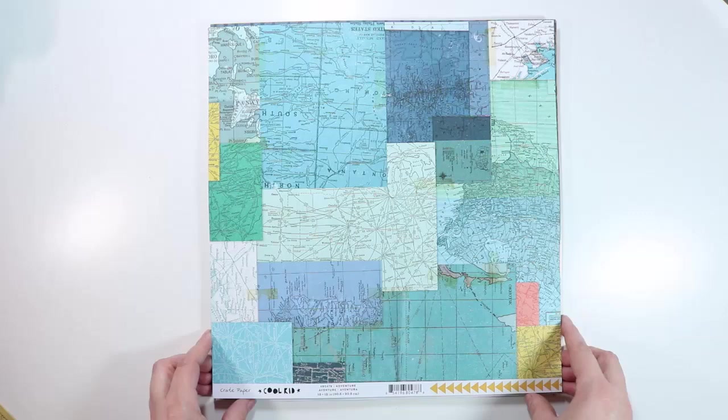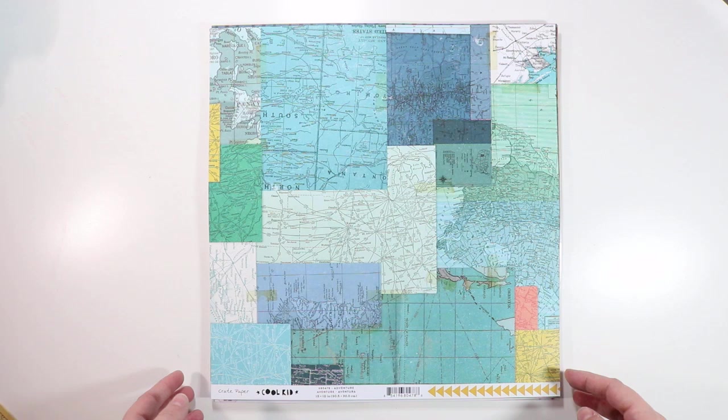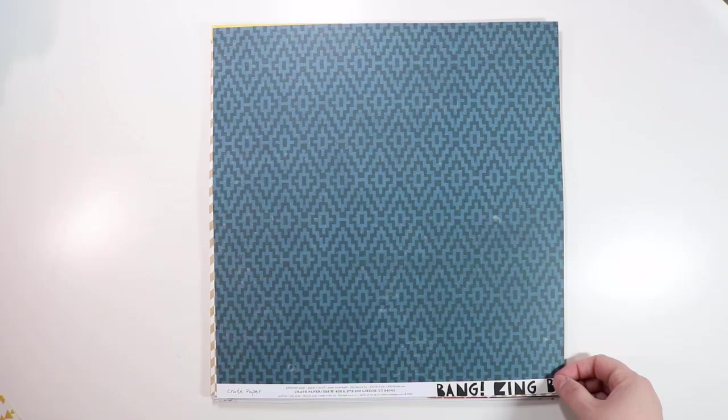Now we're moving into Crate Paper Cool Kid — this is their boy collection. But my daughter is a tomboy and loves outdoorsy kinds of things, and a lot of things in this collection really spoke to me. Plus, I love scrapbooking about my nephews and people I love. This one is called Adventure — it's got a really cool map print with a bunch of different kinds of maps on one side, and then some mustardy-colored arrows on the back.